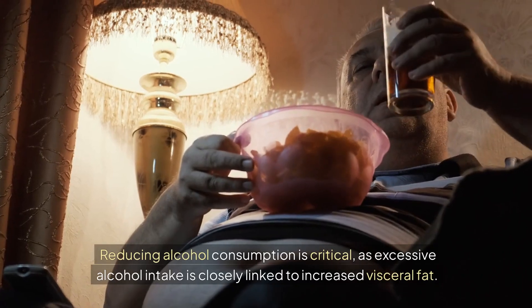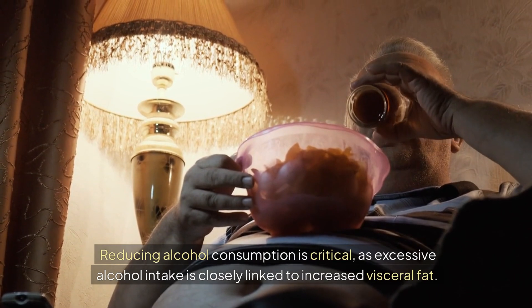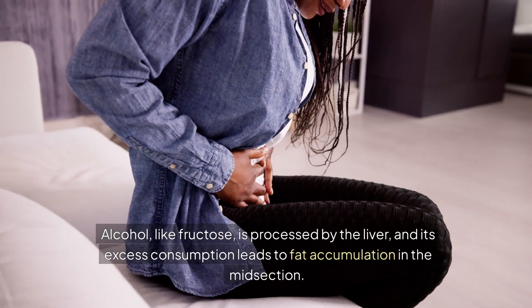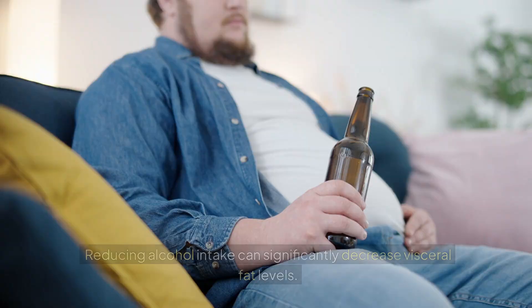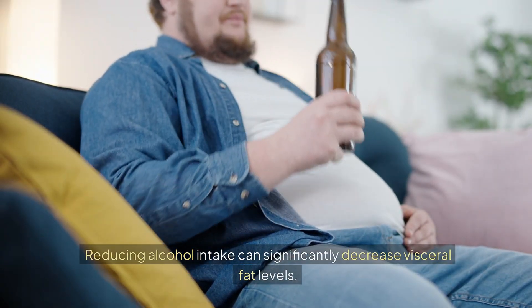Reducing alcohol consumption is critical, as excessive alcohol intake is closely linked to increased visceral fat. Alcohol, like fructose, is processed by the liver, and its excess consumption leads to fat accumulation in the midsection. Reducing alcohol intake can significantly decrease visceral fat levels.